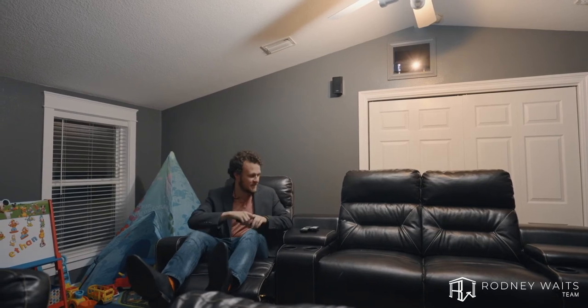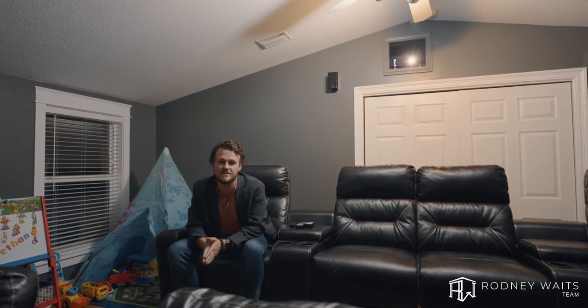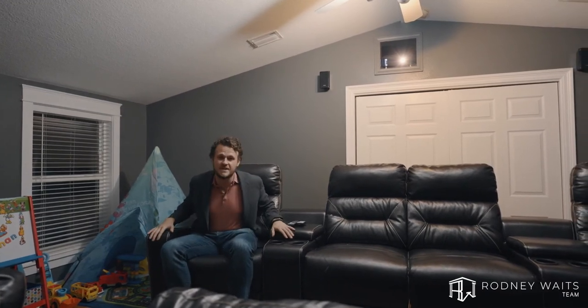Family movie night just got serious. Not only does this room have a stadium-style setup, but it features a 5.1 surround sound projection. It has a 5.1 Samsung surround sound, complete with movie-style furniture.